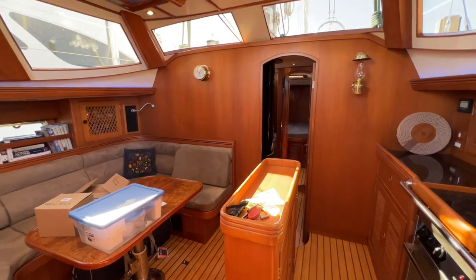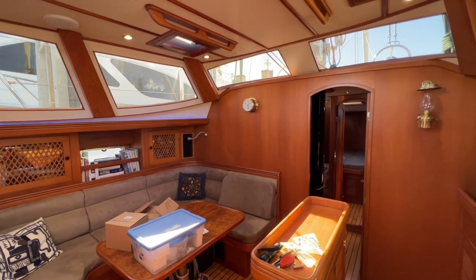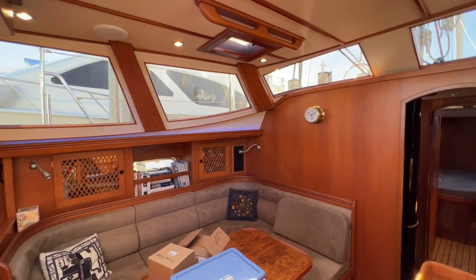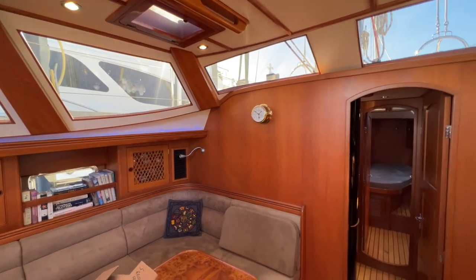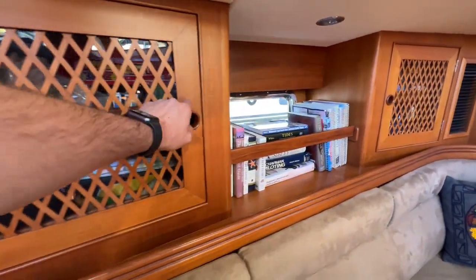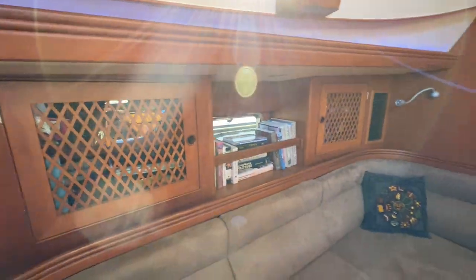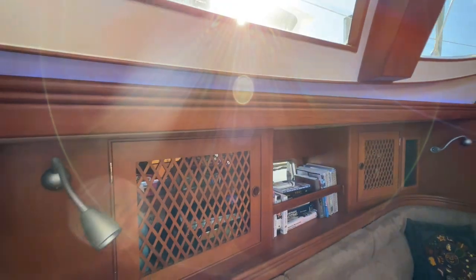Now we're going to peek down below. Here we are in the saloon on Adanzas. Every single Hylus is different because there's a lot of customization done by the particular owner. They built 28 Hylus 56s — this is hull number 5 — so you'll see this boat is strikingly different from the rest. One of the first things is this really tasteful lattice work with glass behind. It's a raised-panel design with nice millwork around the edges — more millwork than usual — finished in a semi-gloss rather than high gloss, with some blue LED rope lighting.